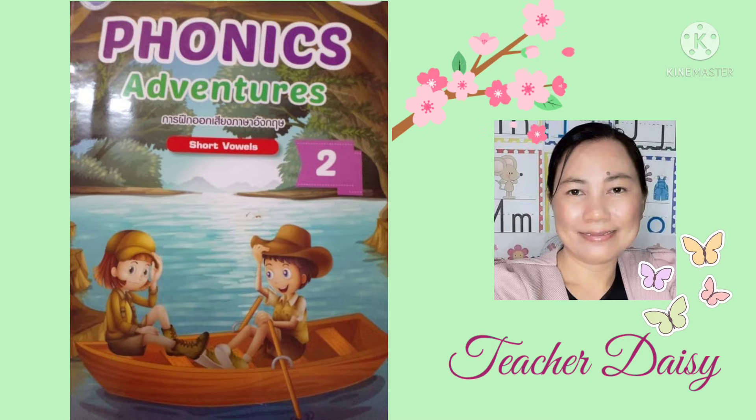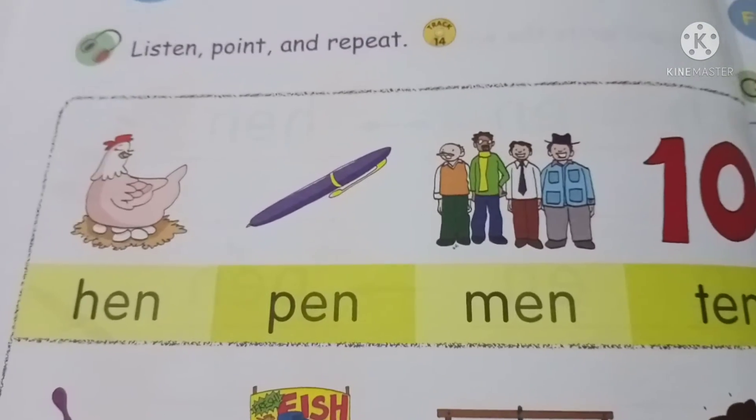Good afternoon everyone. This afternoon let's try to review the things that we have learned the other day. Now let's begin reading.